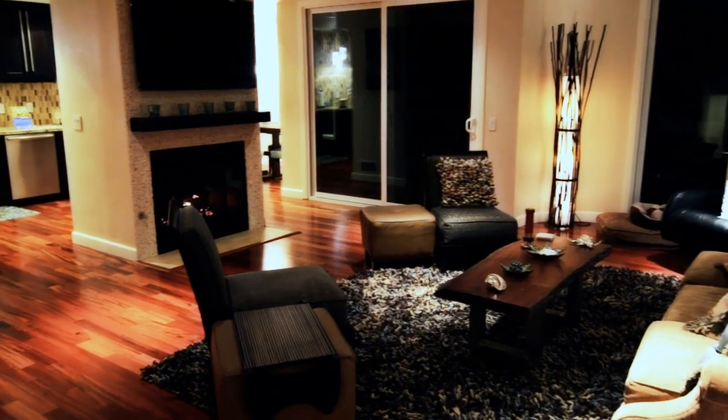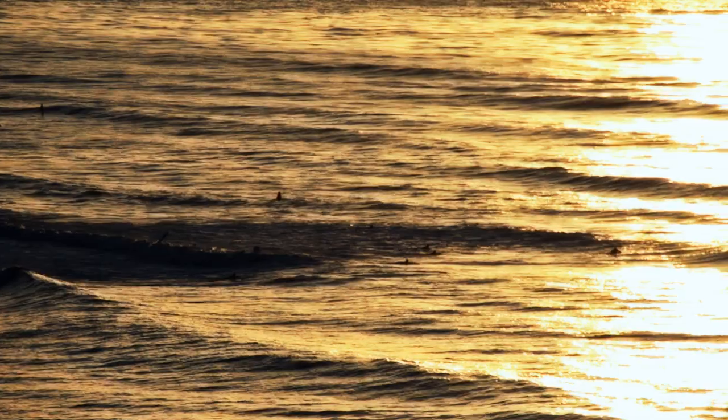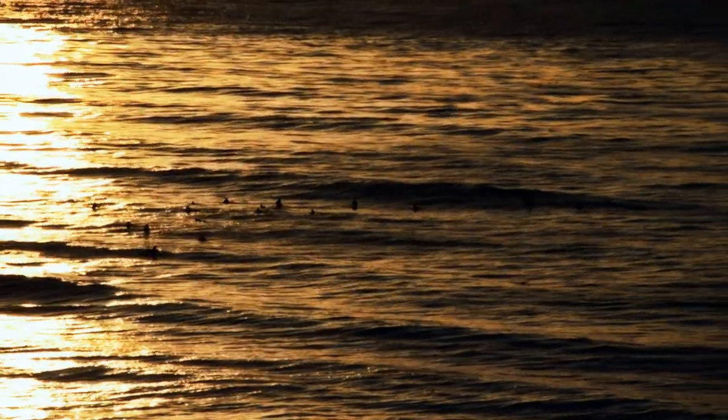Being in this vicinity makes so much possible in life that most people only dream of, leaving it perhaps to a vacation one week out of a year. In this home, it's possible to live that lifestyle every day.